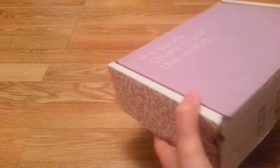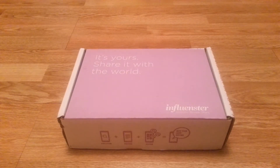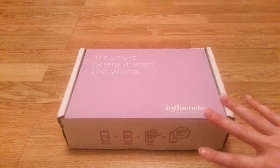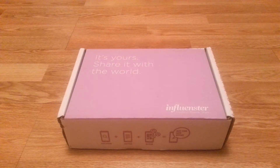Influenster is a website slash app that you can sign up and then use your social media basically to advertise and review random products that they will send you. It's actual companies that work with Influenster, and they will ask Influenster to find people that will fit a certain study — basically like a little study group.